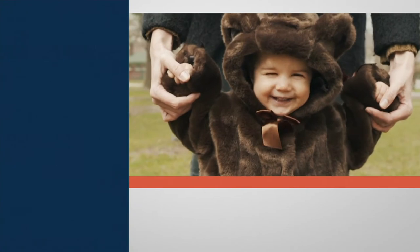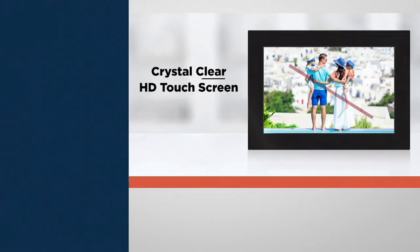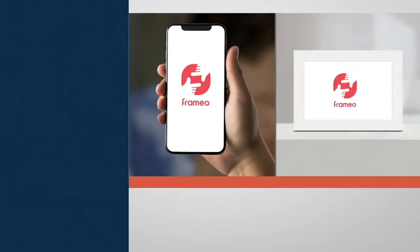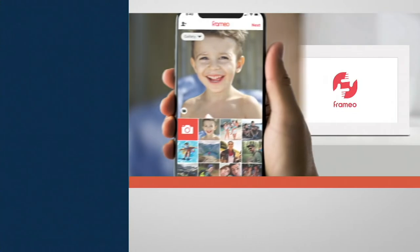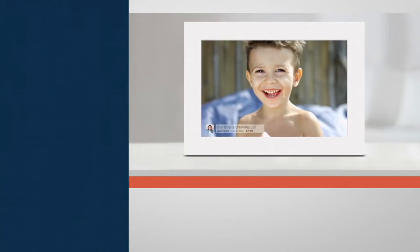It just makes life super easy. If you can text on a phone, you can send photos directly to the Bell and Howell frame. It's immediate. If grandma has the frame sitting out and a new picture comes in, it will pop up right on the screen with a little message saying 'hey, you got a new photo.' And they can even react to a photo just like you would react to a text. There are no fees with this at all, so you can send as many photos as you like.